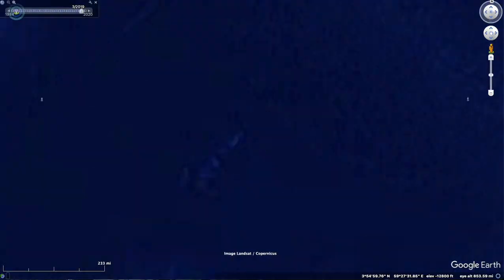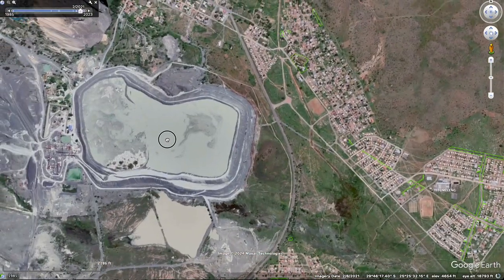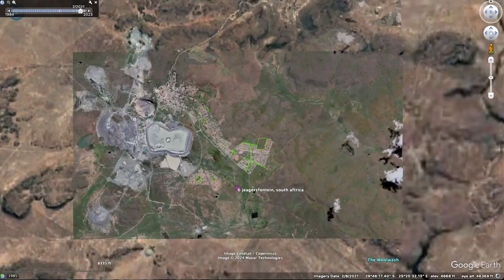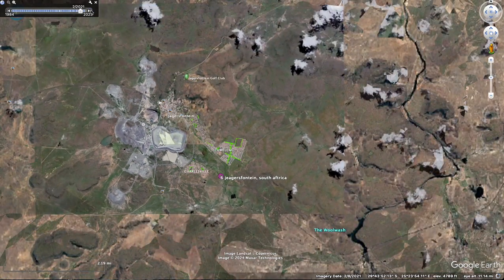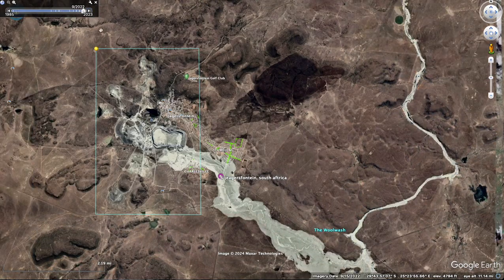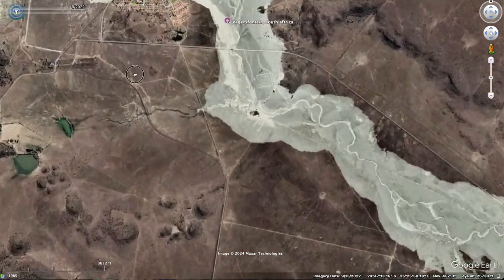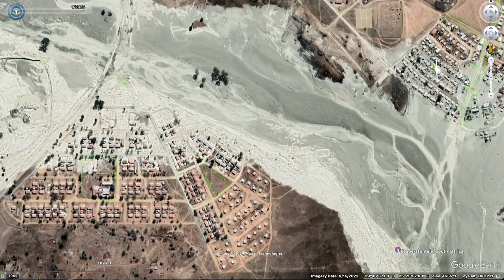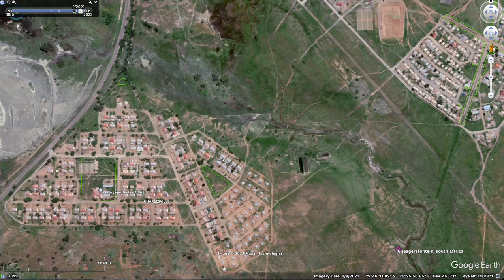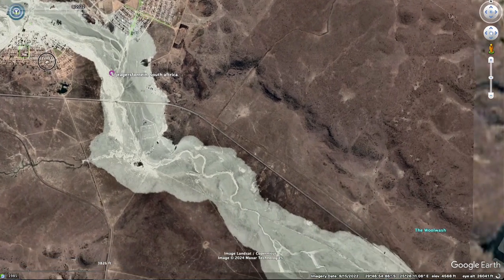Next one is in South Africa. This is the culprit right here, and when it let go, let's see what it did. Absolutely devastating. Look at that. Before and after — it just takes everything right out.